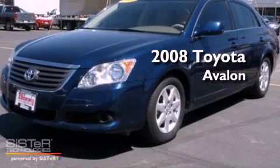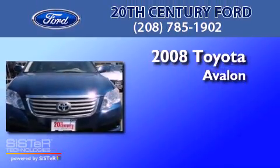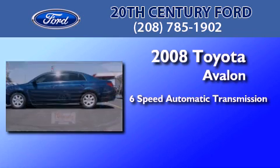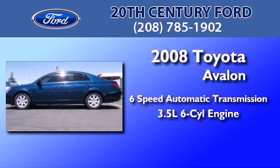This is a 2008 Toyota Avalon. This four-door sedan has a six-speed automatic transmission and a 3.5-liter V6.